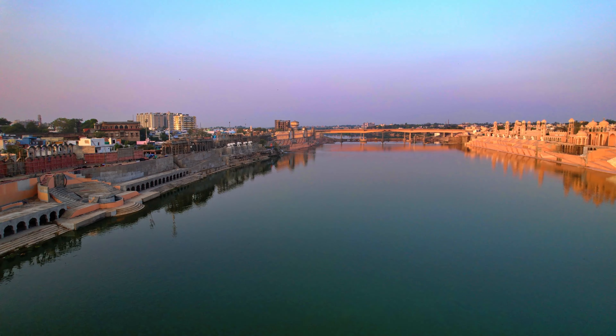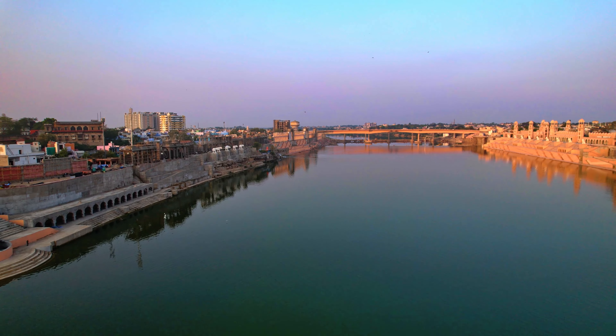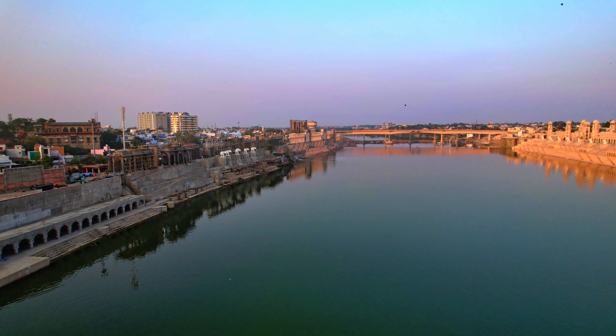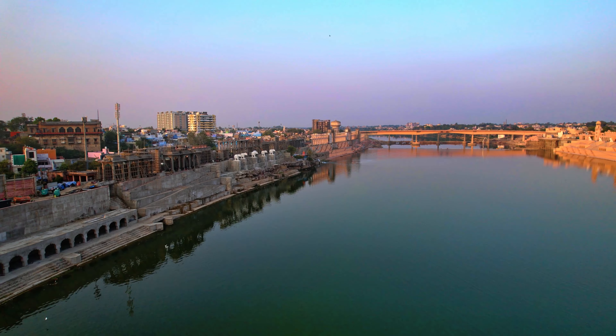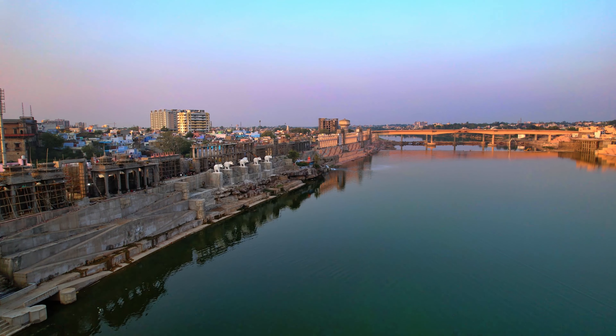Temple structures have also been prepared in front of the Nandi statue, which will depict the five elements. The world's largest bell will also be installed in the western zone of the Chambal Riverfront, and it is being prepared now.